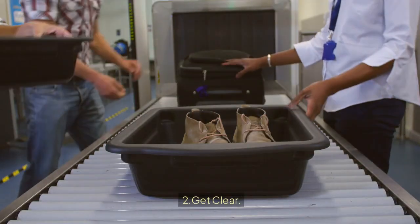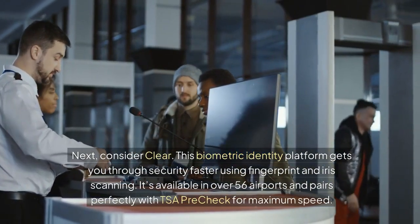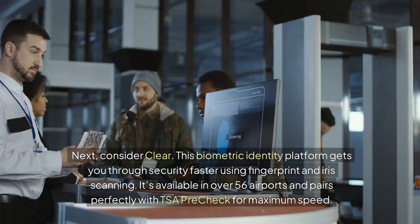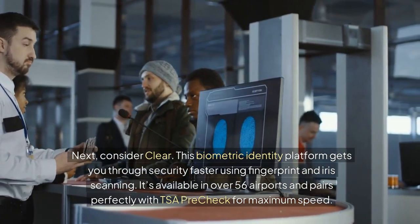Tip 2: Get CLEAR. Consider CLEAR — this biometric identity platform gets you through security faster using fingerprint and iris scanning. It's available in over 56 airports and pairs perfectly with TSA PreCheck for maximum speed.